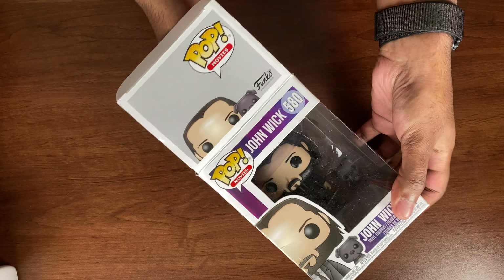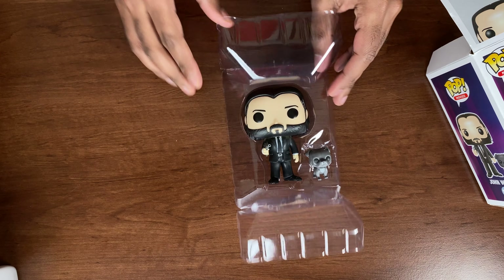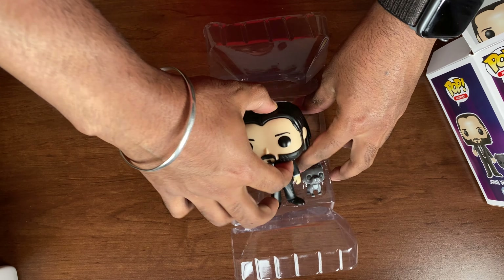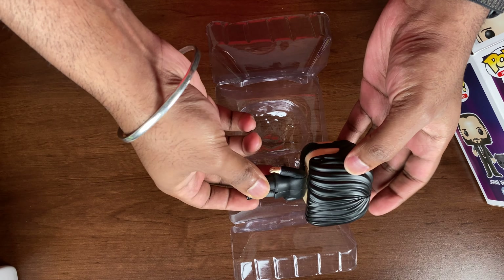Removing John Wick out of the package, the first thing I noticed right off the bat is the gun. This gun looks so realistic — they did a really good job with the gun. John Wick's hair is very similar to the way he has it in the movie, and his beard and face look very similar to Keanu Reeves from John Wick.